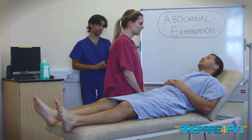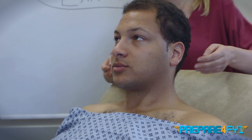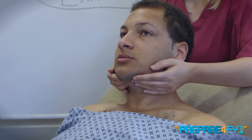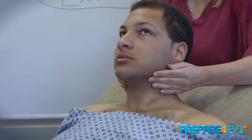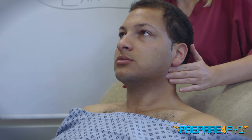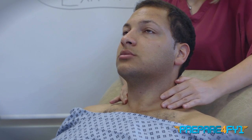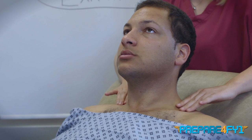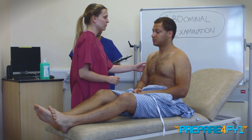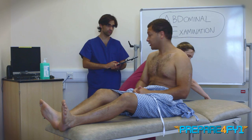I'm going to move on to having a feel of some of the glands in your neck, just to check that they're not swollen. Let me know if there's any pain at any point. I'm going to start with the submental lymph nodes, leading back to submandibular, feeling for the posterior auricular nodes, and then down the cervical chain into the supraclavicular nodes — especially the left side, which is also known as Virchow's node. Thank you very much, I'm just going to lie the bed flat now. Are you comfortable lying flat? Absolutely.